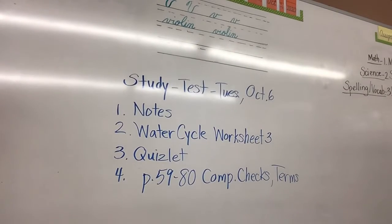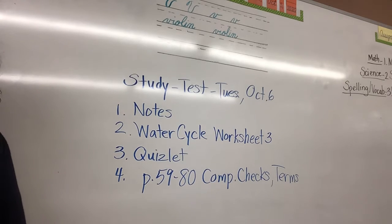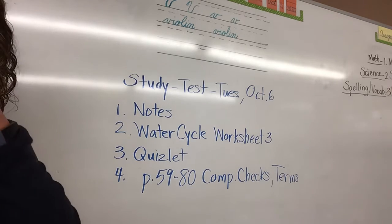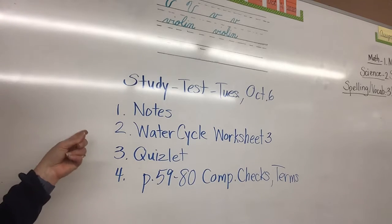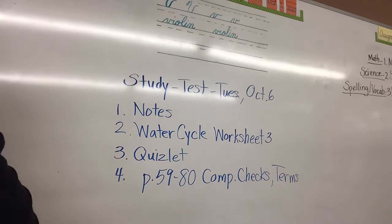We're making a list of things that you can use to study for the test, which will be Tuesday, October 6th. So: notes — the notes I gave you last week, quiz notes where we took the quiz on Friday, and test notes that I gave you last week, which is the test for tomorrow. You must also study the water cycle worksheet three because that is definitely on the test.